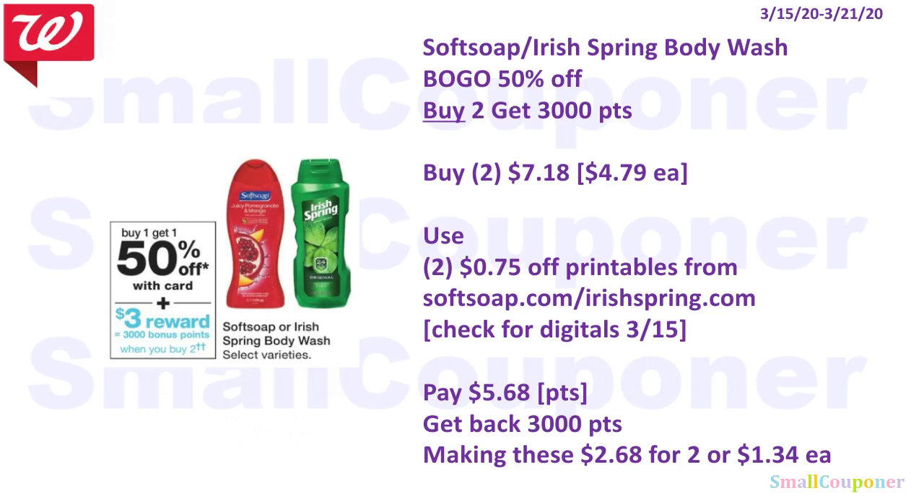The Soft Soap or Irish Spring Body Wash is BOGO 50% off and when you buy two, you get 3,000 points. Buy two for $7.18 — one is $4.79 and the second is 50% off. Use two of the $0.75 off printables from SoftSoap.com or IrishSpring.com depending on which one you get, and check for digitals on the 15th. You'll pay $5.68 — get back 3,000 points, making these $2.68 for two or $1.34 each.